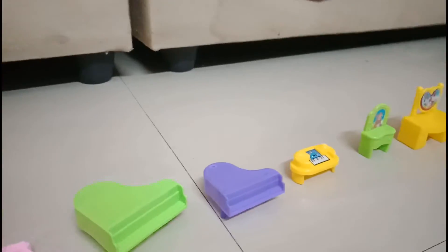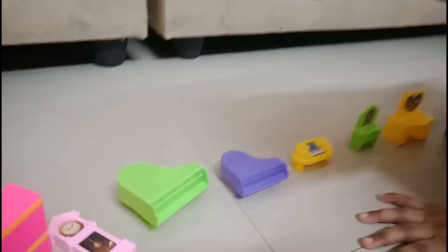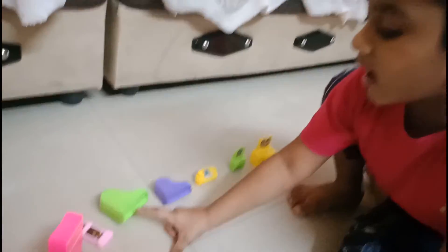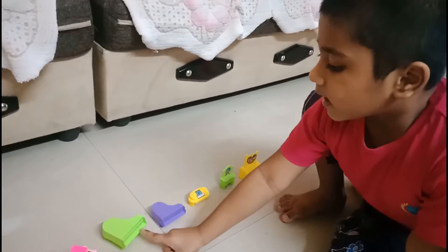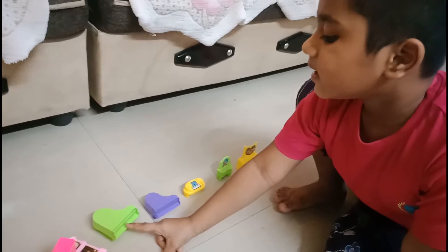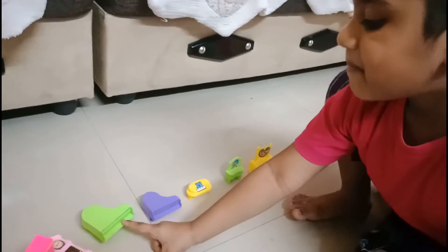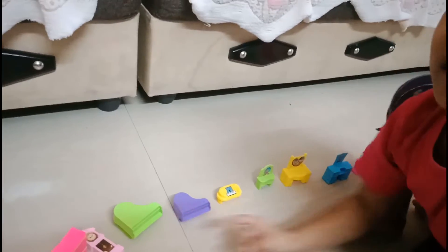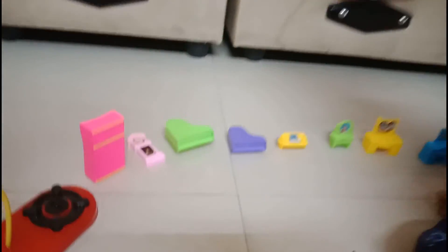I just want to hear Sarigama from you, please. You said you will introduce Sarigama. [Plays Sarigama on keyboard.] That's so nice.